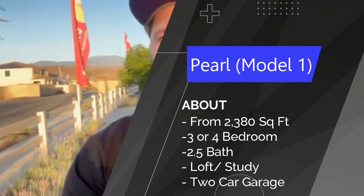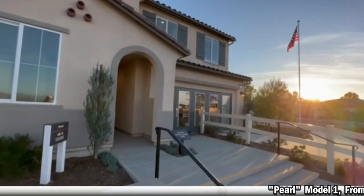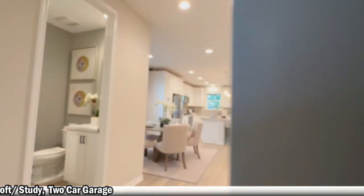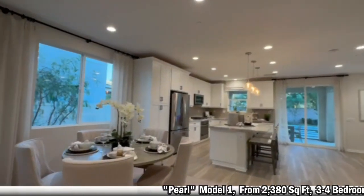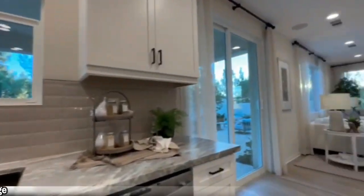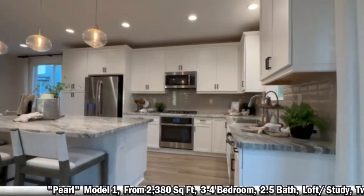This first one we're going to get into is the Pearl model. This is about 2,300 square feet — a three bedroom, two and a half bath with a loft and a study. This is McSweeney Farms over in Hemet, a new build master plan community. The specific builder here is Richmond American, and from my experience they are very competitive with rates and pricing. These homes already do include quite a few upgrades in the pricing.